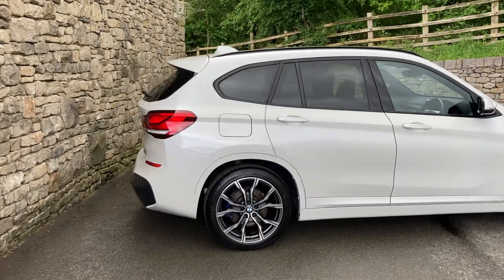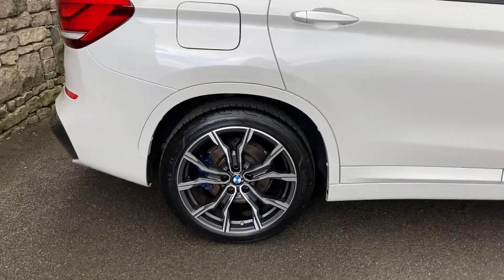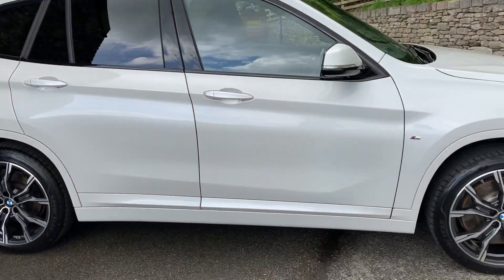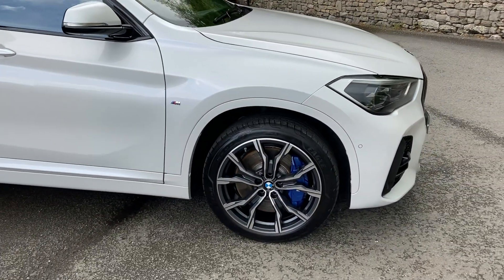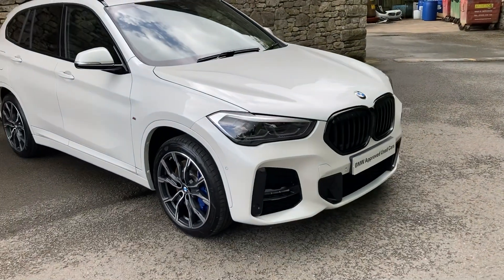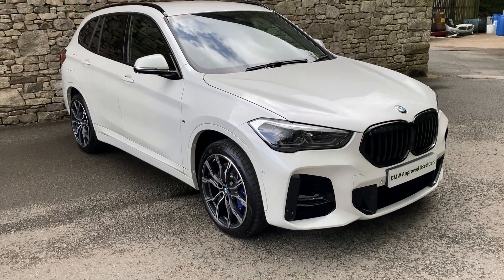Spec-wise we've got these gorgeous 19-inch diamond cut alloy wheels. We've got the M Sport Pro pack which gives us the upgraded M Sport brakes — you can see there with the blue brake calipers. That also gives us the black grille as well, which in my opinion looks a lot better than the chrome grille.